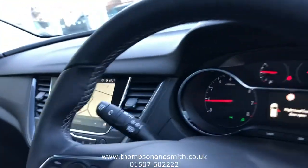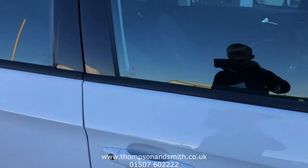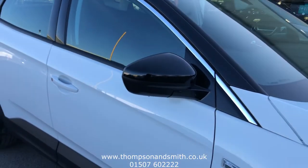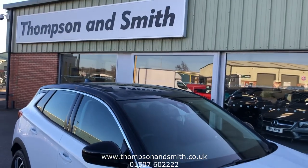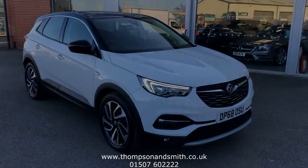If you'd like to know more about this car, I'm Tom, I run the sales team. Give us a call on 01507 602222, or visit our website at www.thompsonsmith.co.uk. Thanks again for watching.